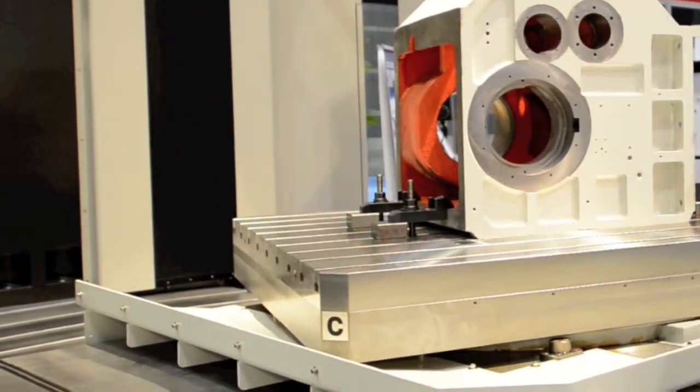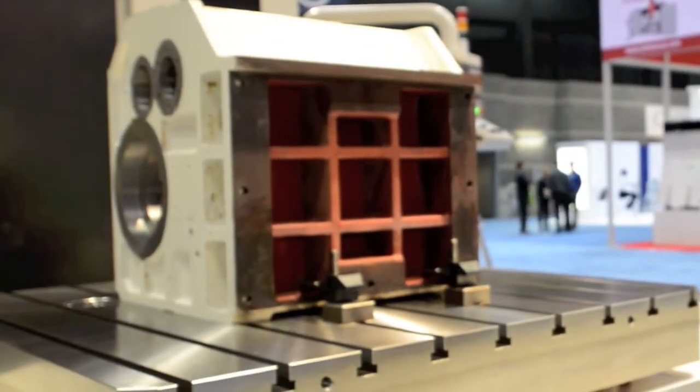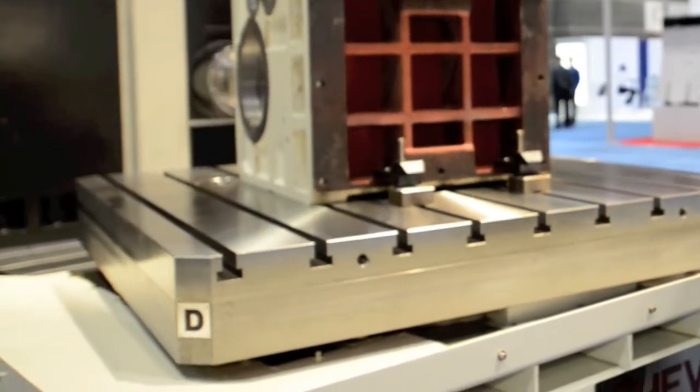The table underside is hand scraped to ensure smooth rotation and smooth finishes, but also allows for equal distribution of weight throughout the table.